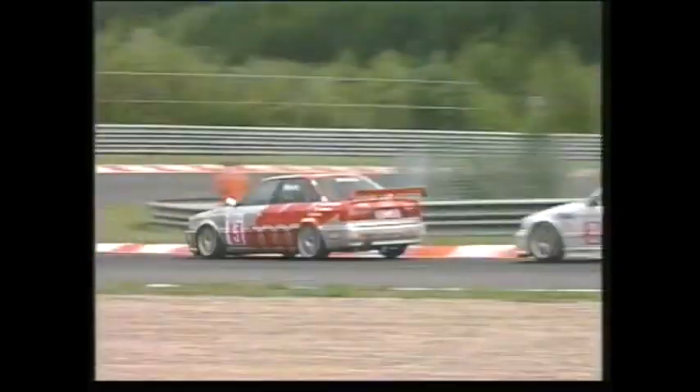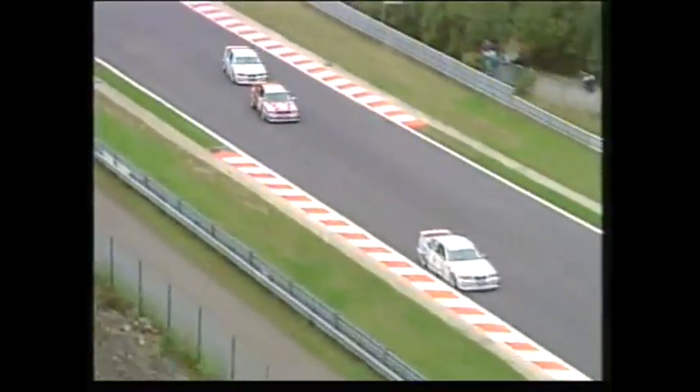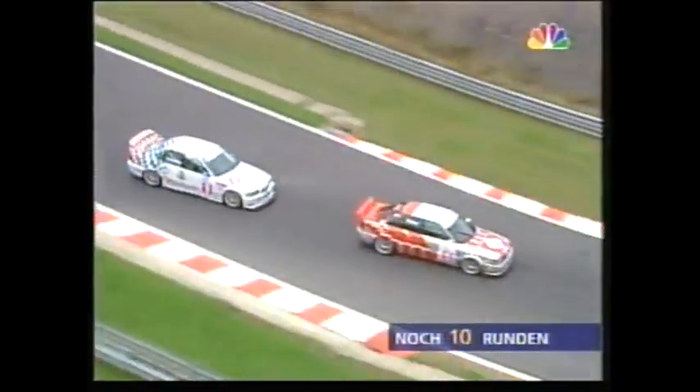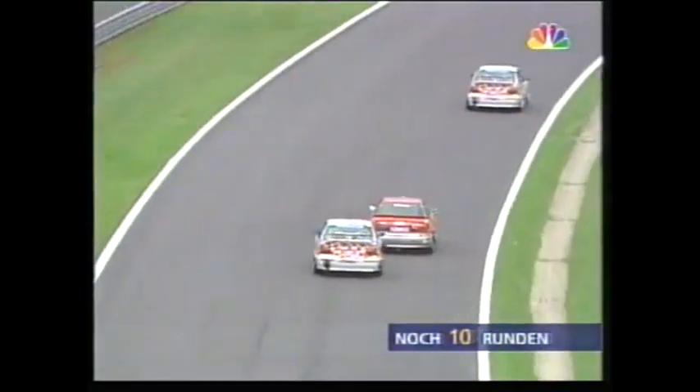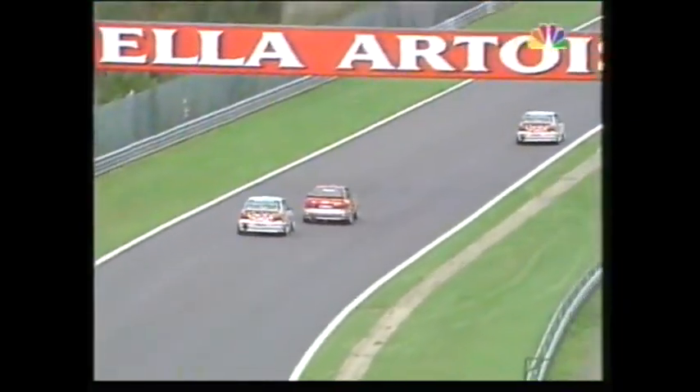Bergstahler has gone from first back to third, and without question, in these particular conditions — dry but overcast — there is a pretty close contest between the best of the BMWs and the best of the Audis.